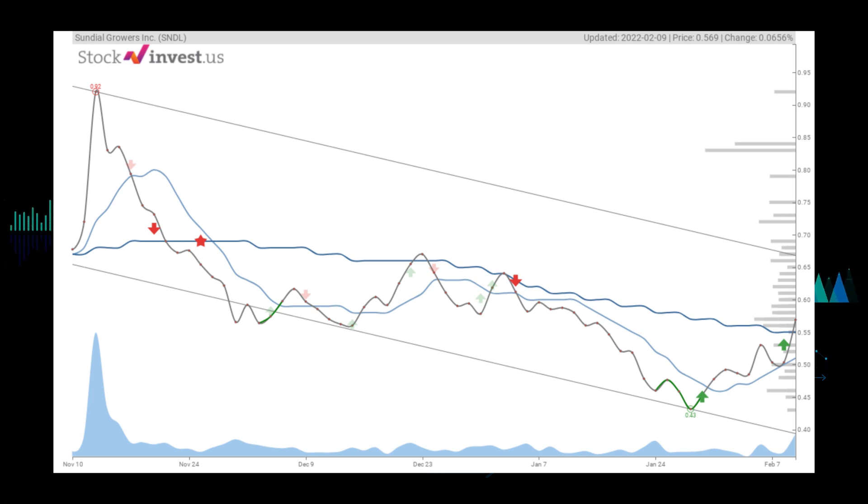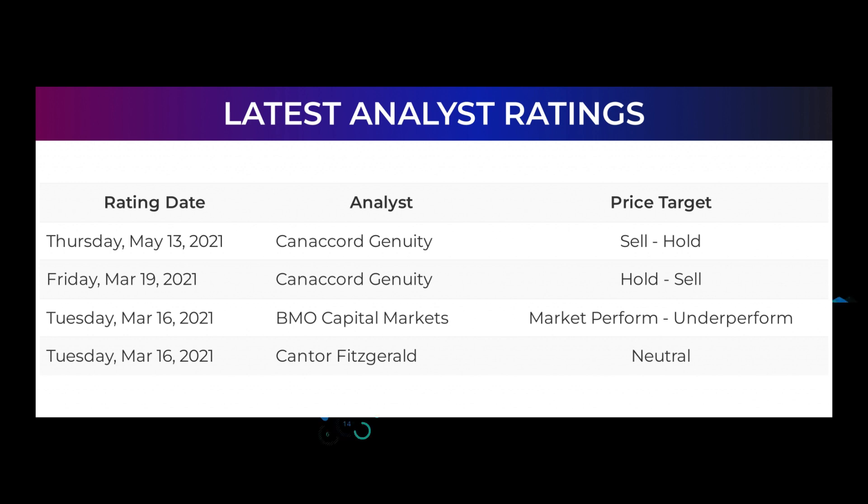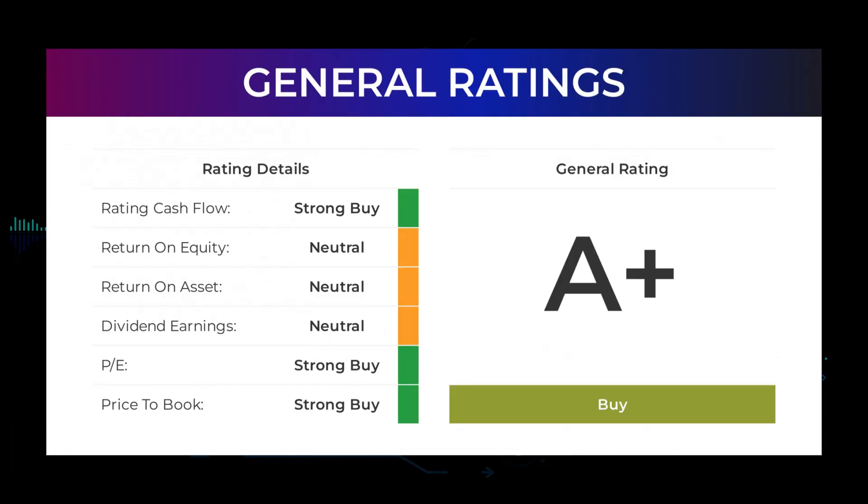The 12-month trend projects a possible return between 79.95 and 131.24 percent, equaling a price between $1.02 and $1.32 after a year. Regarding analyst ratings and price targets: on May 13th, 2021, Canaccord Genuity set target to sell/hold; on March 19th, 2021, Canaccord Genuity set target to hold/sell; on March 16th, 2021, BMO Capital Markets set target to market perform/underperform; and Cantor Fitzgerald set target to neutral. From analysts overall, Sundial Growers stock received a general buy rating. The analysts give P/E ratio a strong buy and price to book a strong buy rating, while for return on investment the analysts give a neutral rating.